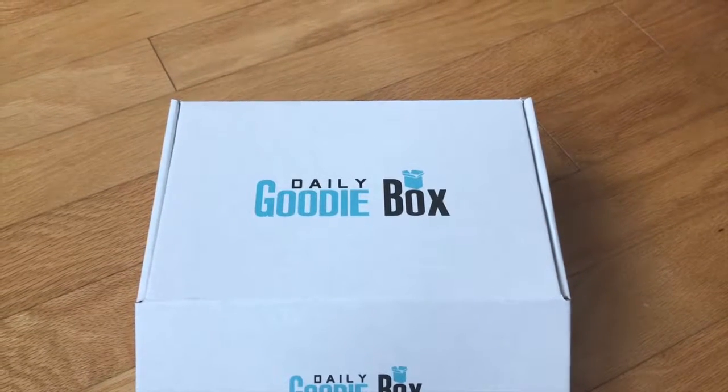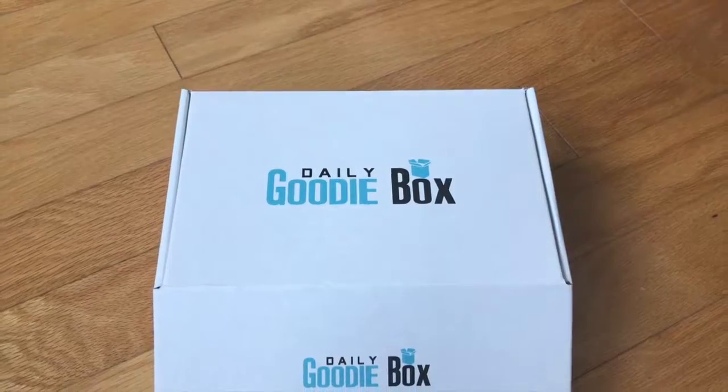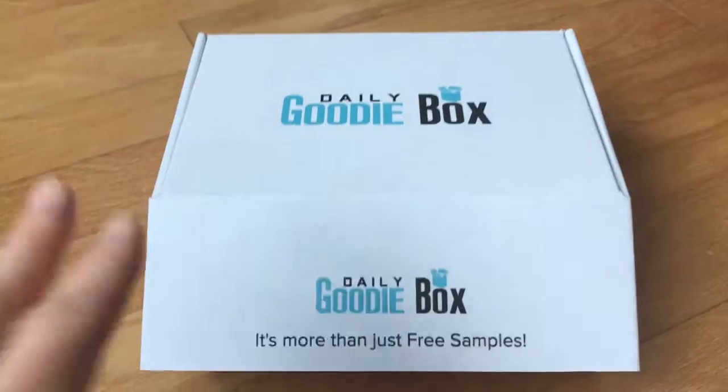Good morning! This is Smart Mommy from Smart Mommy Healthy Baby, and look at this — I got a daily goodie box in the mail yesterday. It's definitely a good day for a goodie box, so let's see what we have in here.